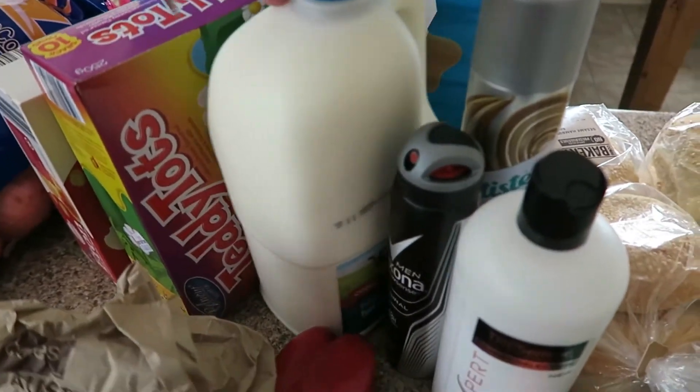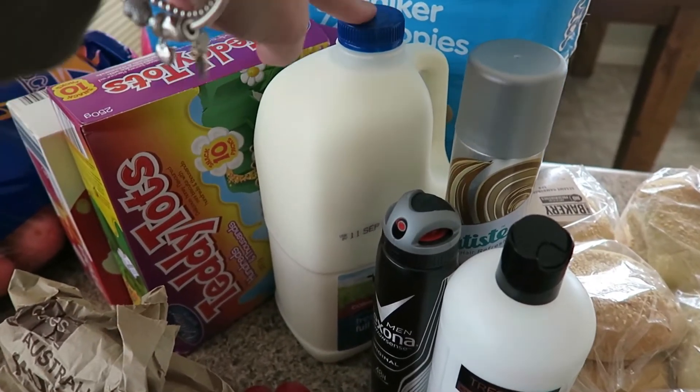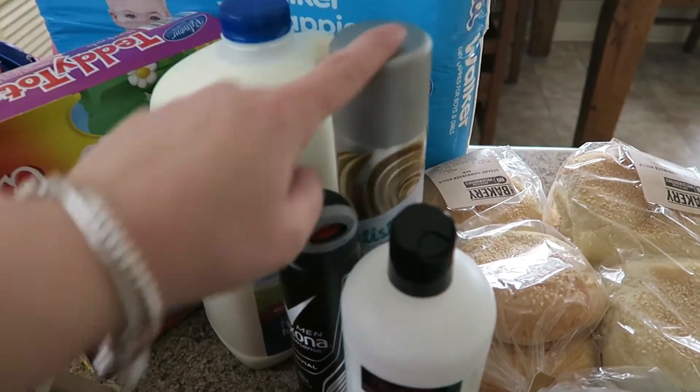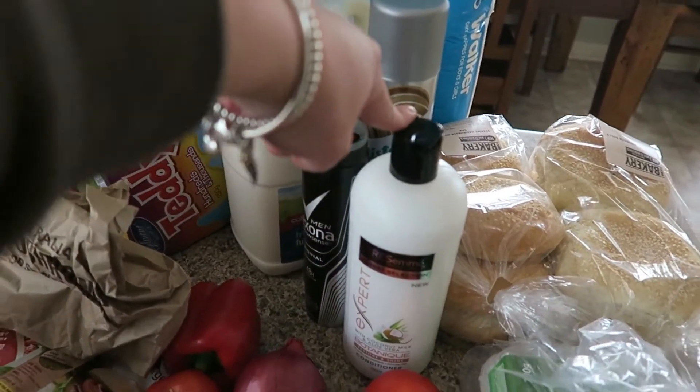Now for the stuff from Coles — milk, we always get milk, probably three or four of these a week. I did pick up some dry shampoo this week, some deodorant for Matt, and some conditioner for me — although the lid is open, which is not good.